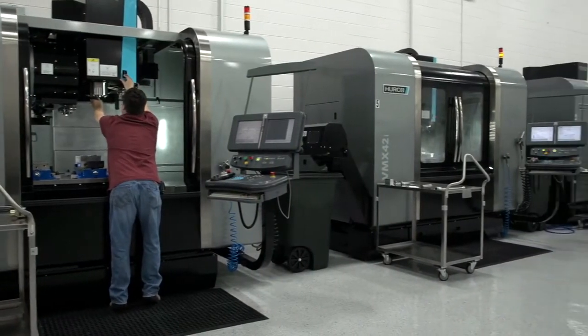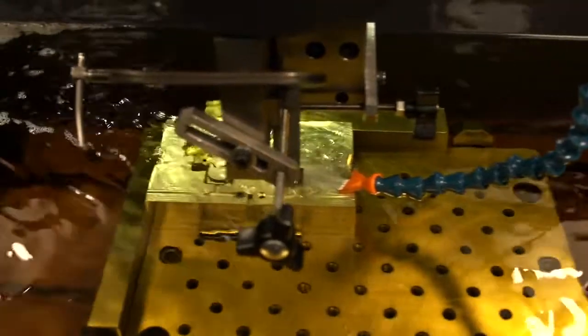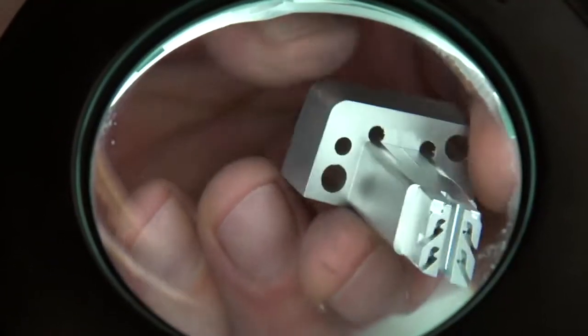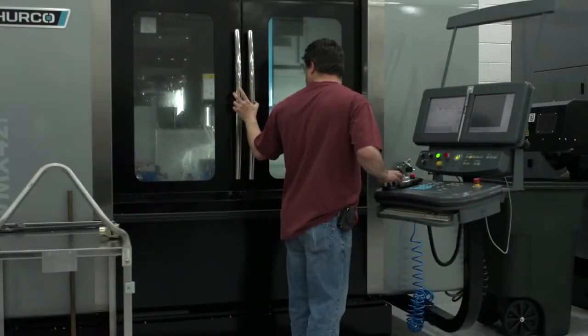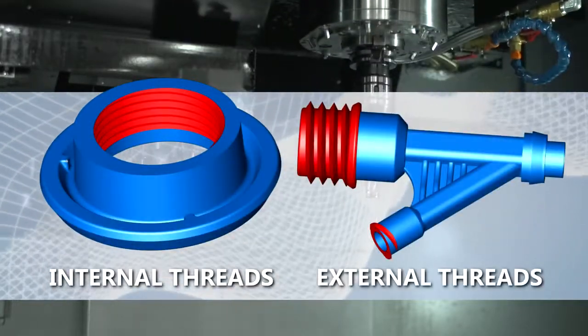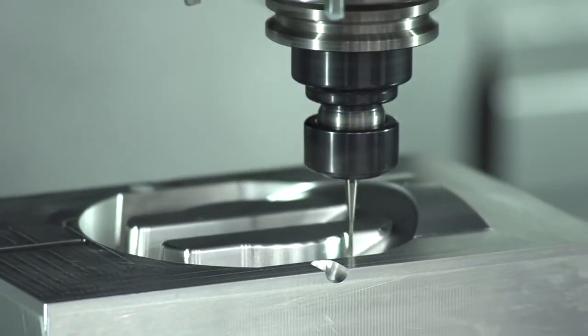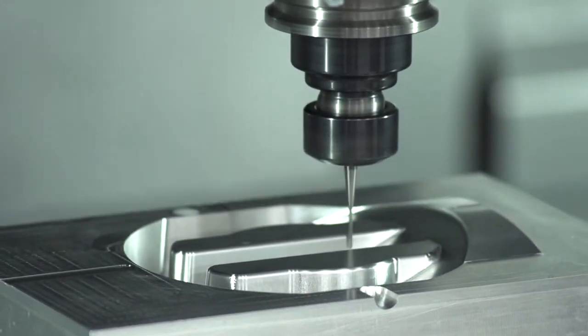Utilizing this system with our high-speed CNC machining centers, EDM machines, and other precision equipment allows us to accomplish tight tolerances, unlimited undercuts, internal and external threads, over-molding, insert molding, and a variety of finishes in a fast-paced manufacturing environment.